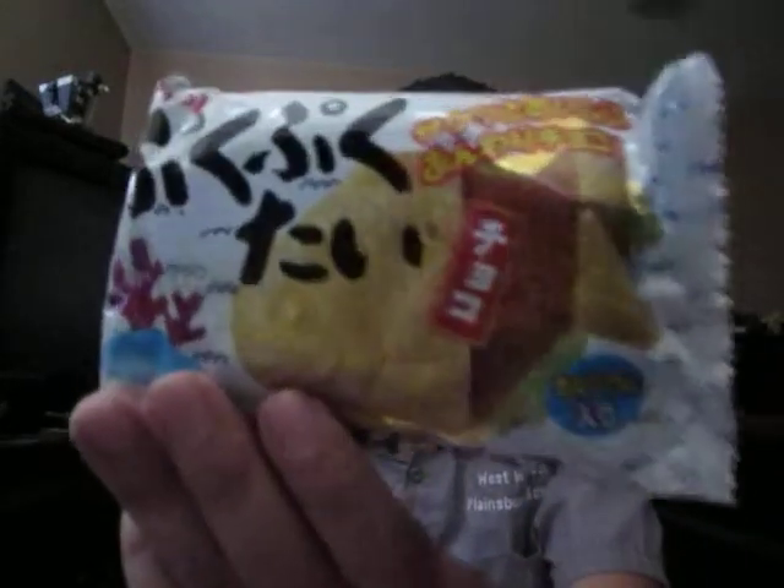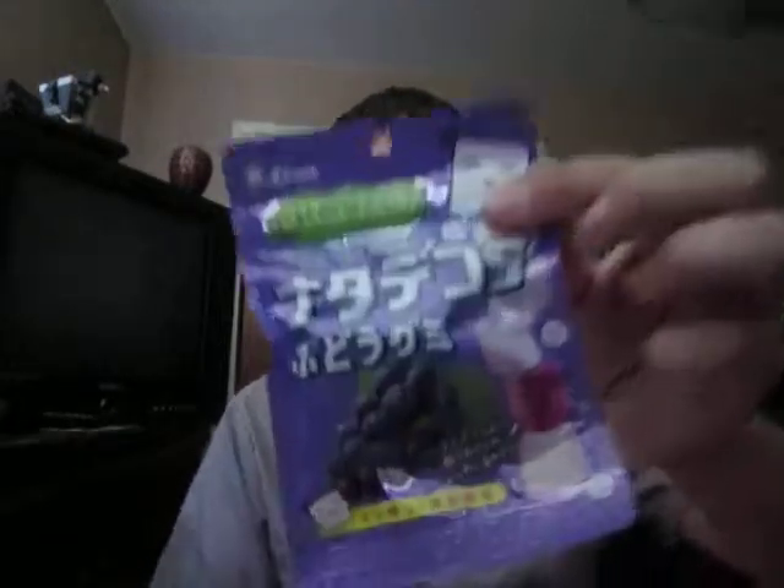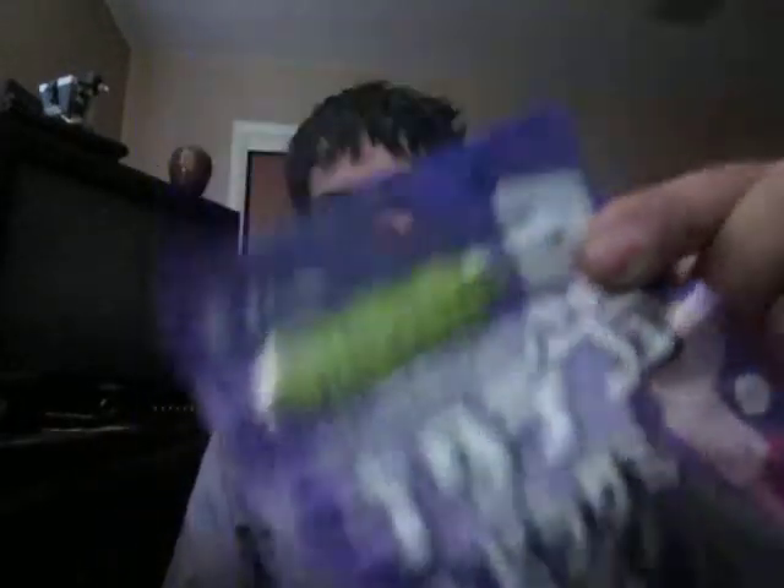Next it's a Glug Glug One Chocolate. I have no idea what that is. Next is Cocoa Grape Gummy — gummy! Fun!